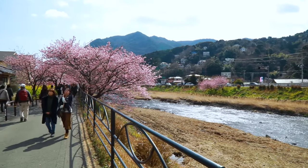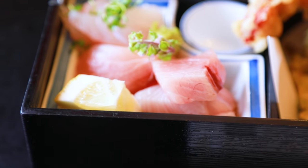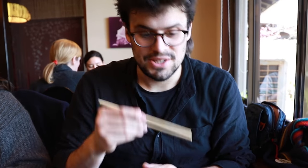All those cherry blossoms kind of made me hungry — time to eat some food! Our lunch in Kawazu Village consisted of amazing yellow tail sashimi, delicious tempura, and black udon. So let's eat. Oh wow, this is just amazing — it melts in your mouth.